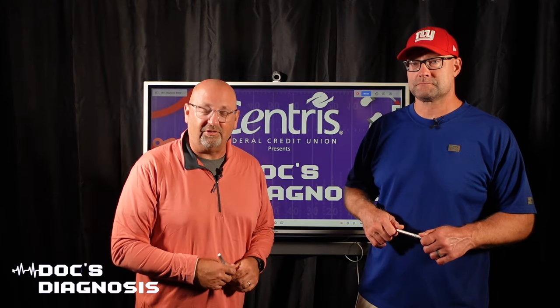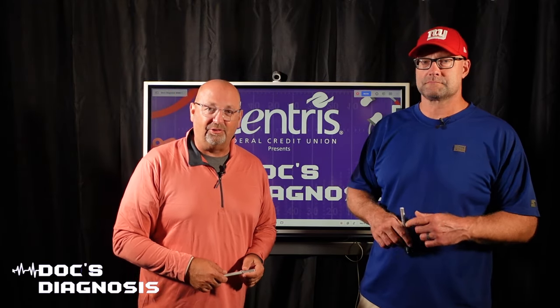For Dr. Rob Zadiska, I'm Travis Justice. We'll talk to you next week on The Doc's Diagnosis, presented by Centris Federal Credit Union.